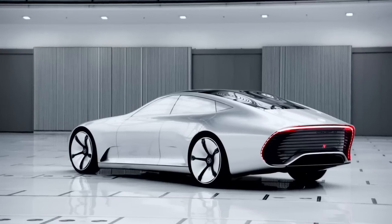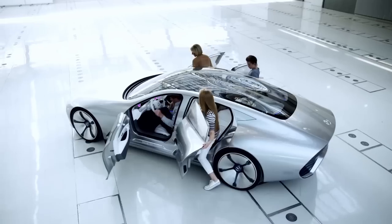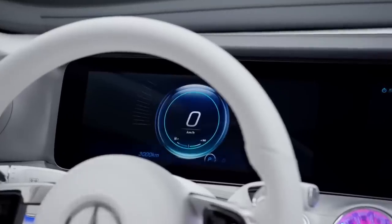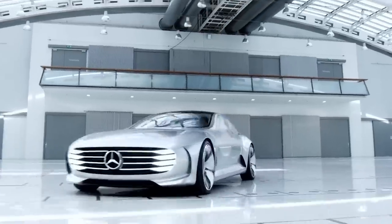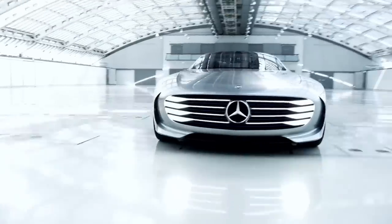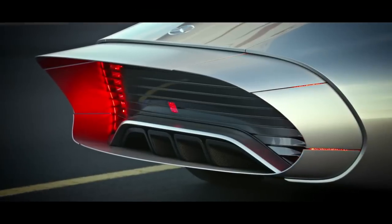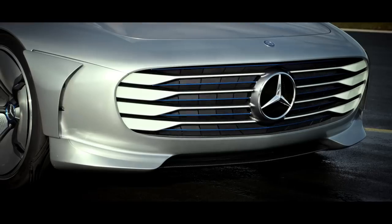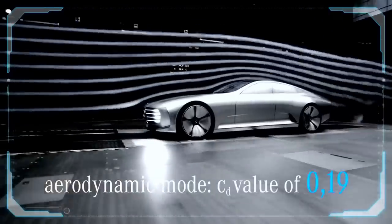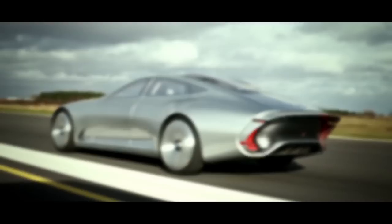The Concept IAA is a stunning four-door coupe that can transform itself into an aerodynamic masterpiece. It was unveiled in September 2015 at the Frankfurt International Motor Show. IAA stands for Intelligent Aerodynamic Automobile — it changes its shape automatically when it reaches 80 kilometers per hour, extending eight segments at the rear, flaps at the front, rims on the wheels, and a louver on the bumper to reduce its drag coefficient from 0.25 to 0.19.